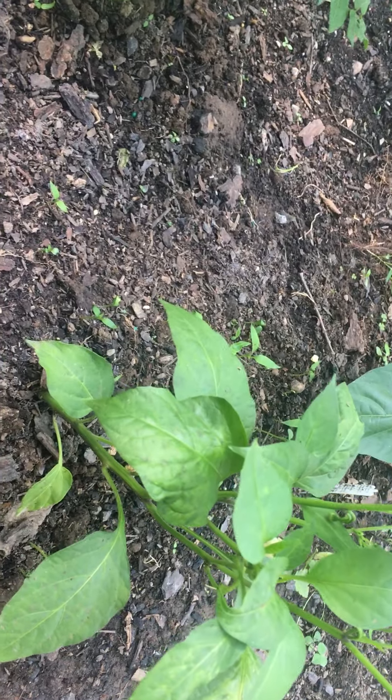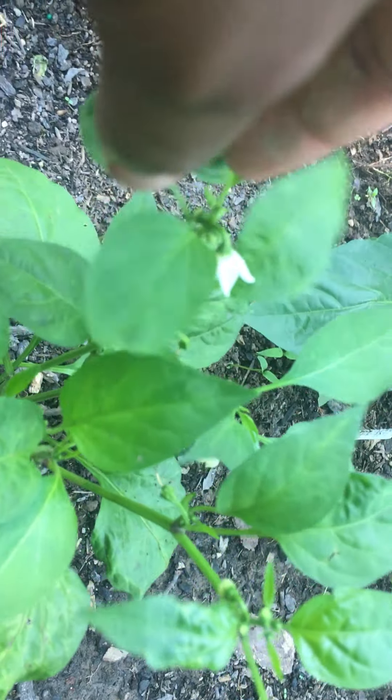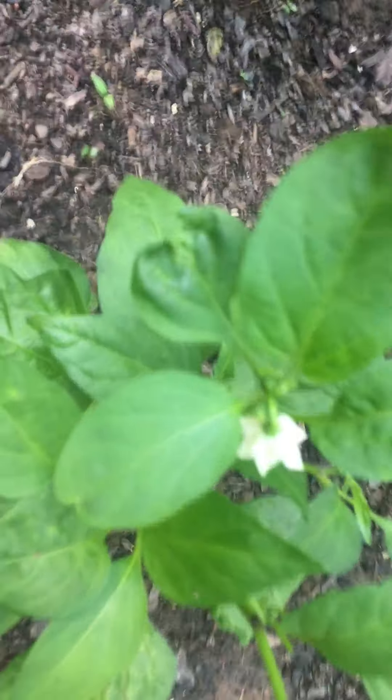So I'm getting somewhere — not much, but we're getting somewhere. This is a jalapeno right here; it's got flowers on it.